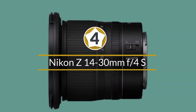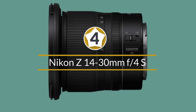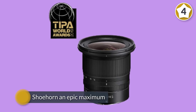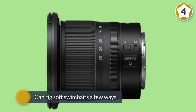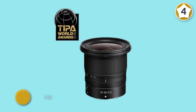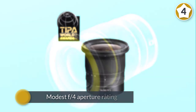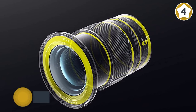Number four: Nikon Z 14-30mm f/4S. Ultra-wide-angle zooms for full-frame cameras tend to be big and heavy, as well as lacking an attachment thread for easily fitting filters or filter holders. This Z-mount lens manages to shoehorn an epic maximum viewing angle into a relatively compact and lightweight build, thanks to a similar retractable design and modest f/4 aperture rating as its sibling the Z 24-70mm f/4S standard zoom.